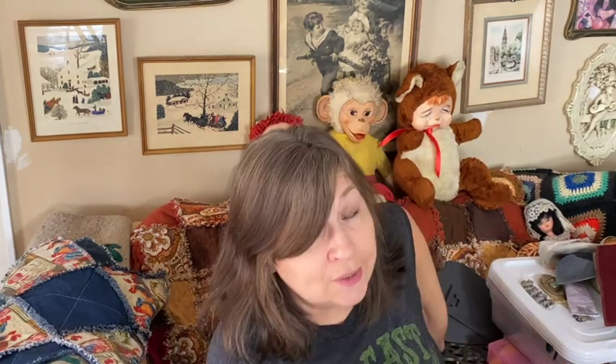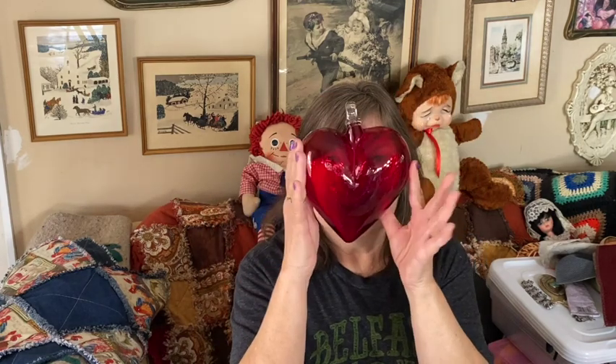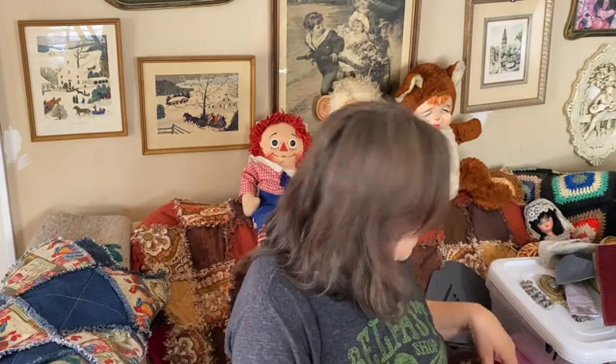And I also got this glass heart — too bad I didn't get it before Valentine's Day. It does have something where you could hang it, or you could put a big ribbon there. Isn't that gorgeous? It's the size of my face — I think that's just beautiful. That was everything at that yard sale.